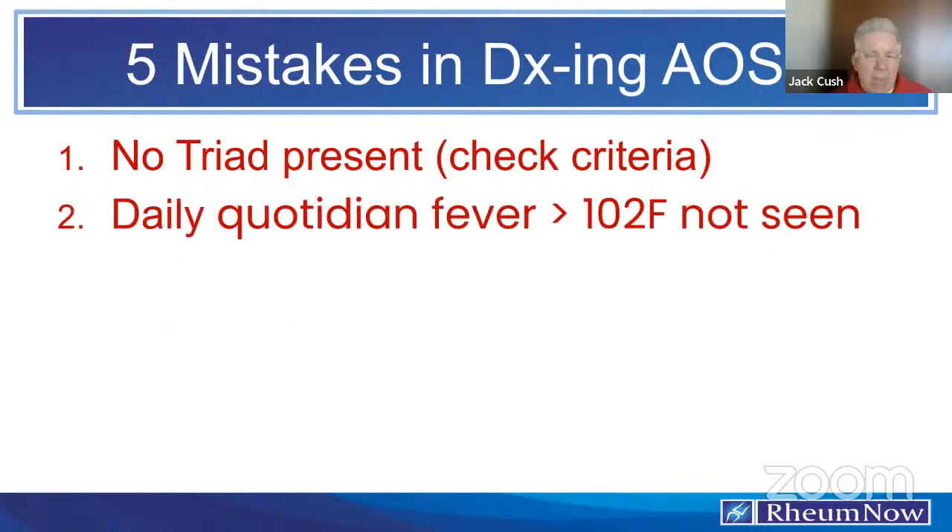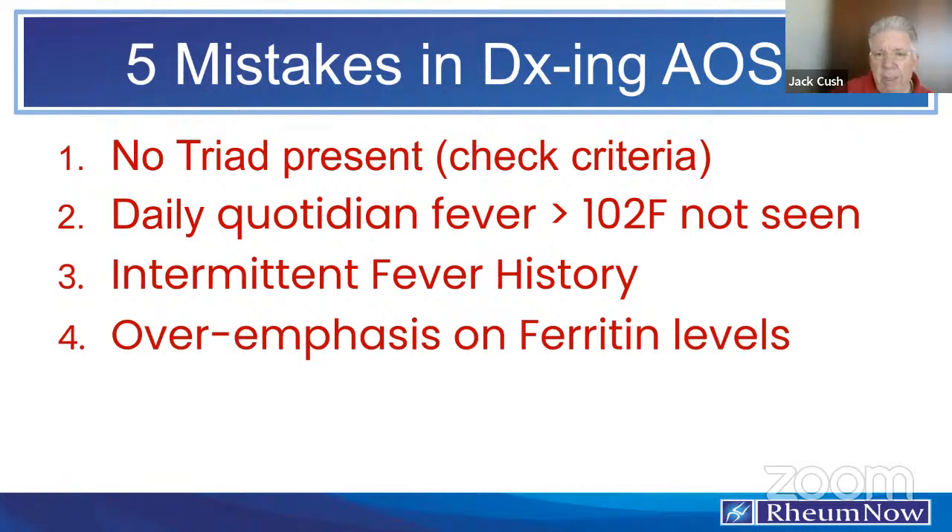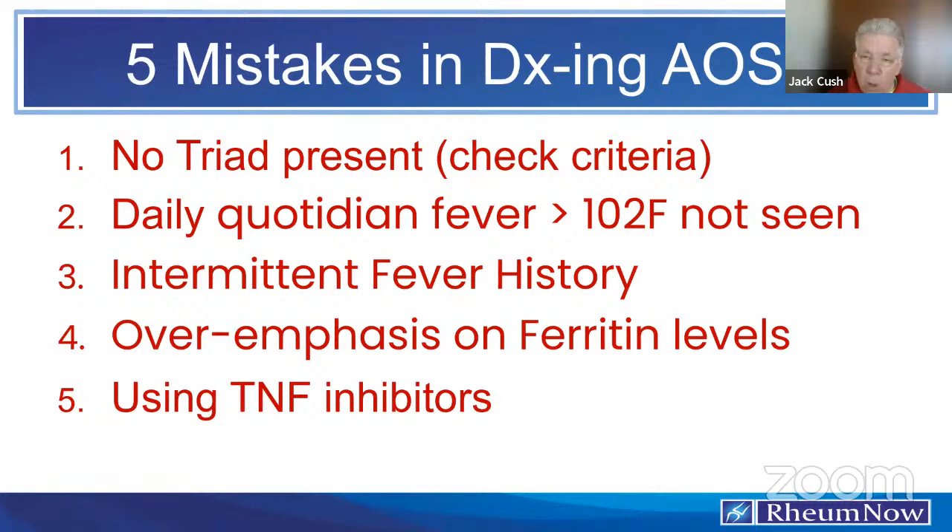Mistake three: fevers that come and go intermittently — every few days, every spring — that's not Still's disease. That's likely another autoinflammatory disease, usually monogenic, diagnosable with a battery of gene tests through next-generation sequencing. Mistake four: placing too much emphasis on ferritin to make the diagnosis — you'll miss more than half the cases. Mistake five: using a TNF inhibitor for systemic disease. TNF inhibitors work in Still's patients who have developed chronic arthritis — you're just treating RA. But for newly diagnosed systemic disease in the hospital, do not use a TNF inhibitor; they don't work.